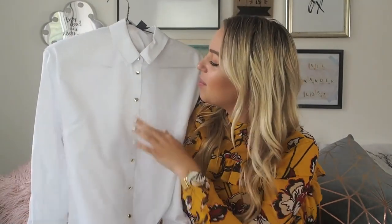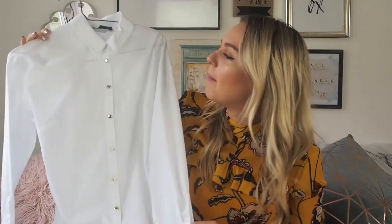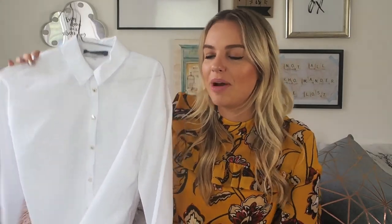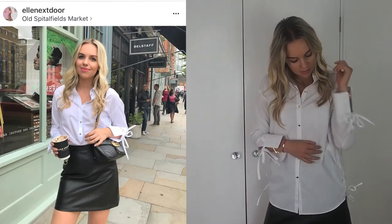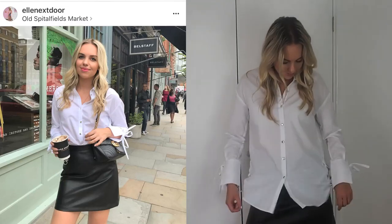The next thing I'm absolutely obsessed with is this shirt. It looks a bit flat on camera but I just love it. It has a kind of bell sleeve and a little tie detail, which I think is really nice. The buttons are a golden color, and it's just such a nice change from a plain white shirt. I wore it with the leather skirt and it was one of my favorite outfits I've worn in a really long time. I also wore it with these boots.